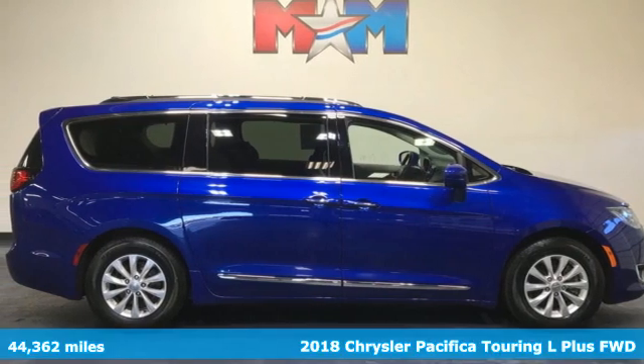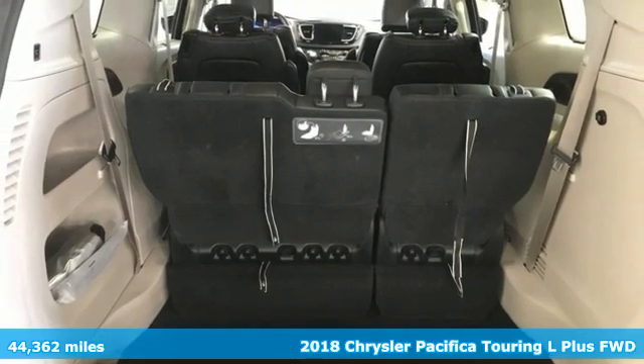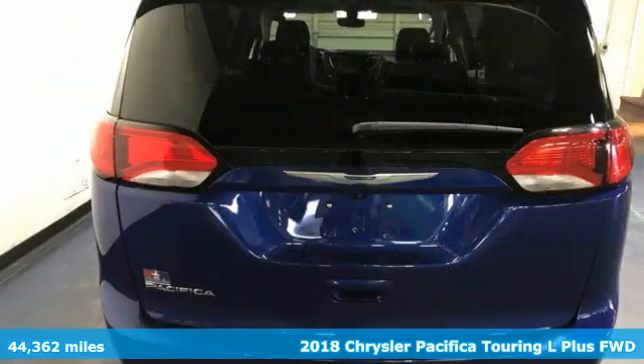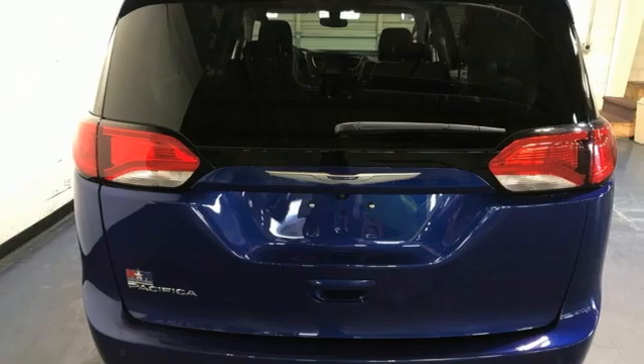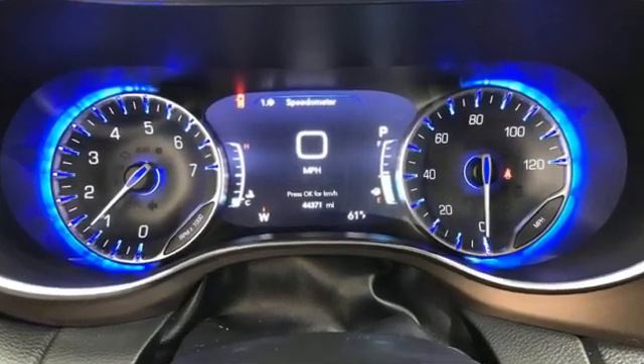Here's a 2018 Chrysler Pacifica. It's fun to drive with plenty of room, plenty of style, and plenty of features designed to make your life easier, all wrapped in a stylish package. It comes with the features you need and, better yet, want.